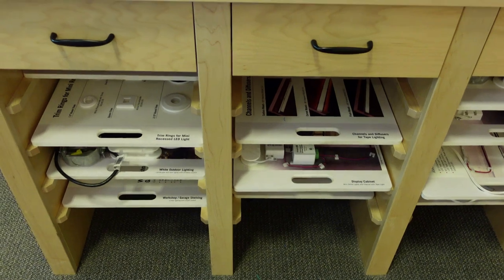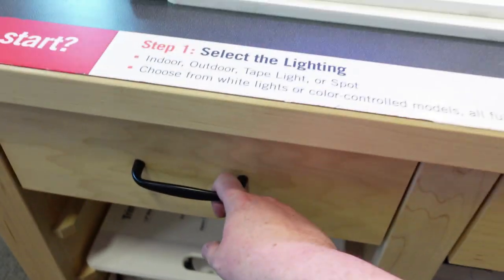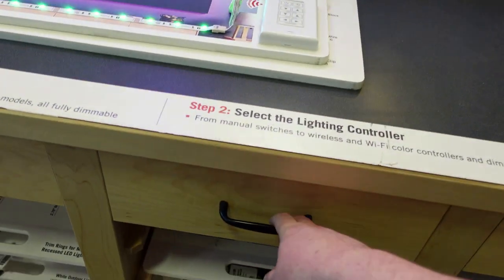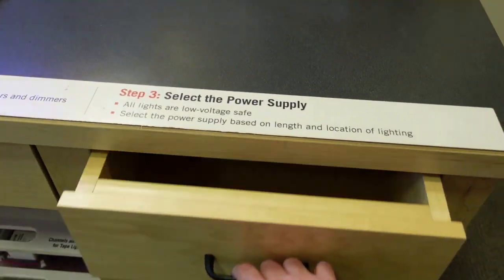They teach you what your different options are, how to install it, all those types of things. I just love that they're doing that — encouraging you to expand your horizons and try something you maybe haven't before, and also teaching you how to do that in a safe way.